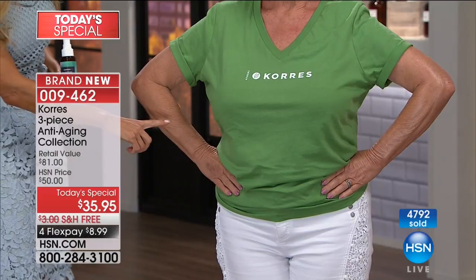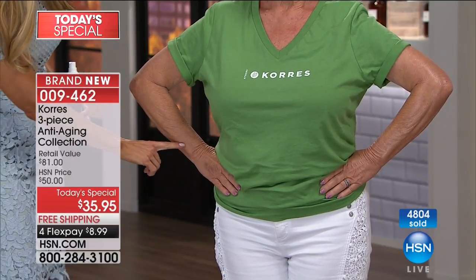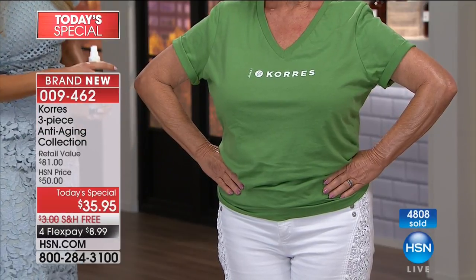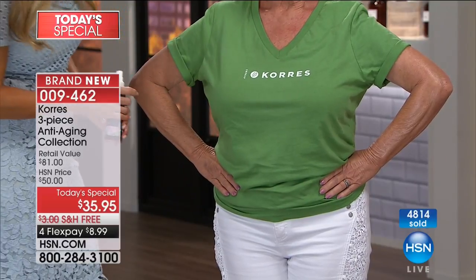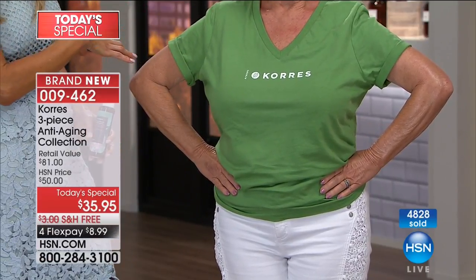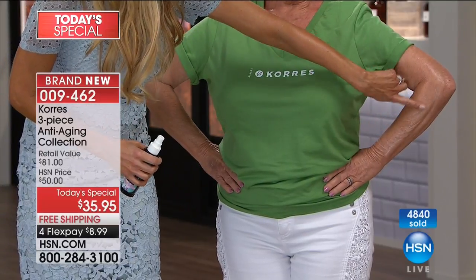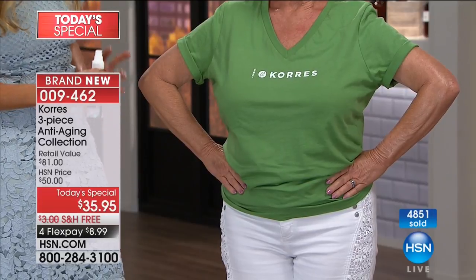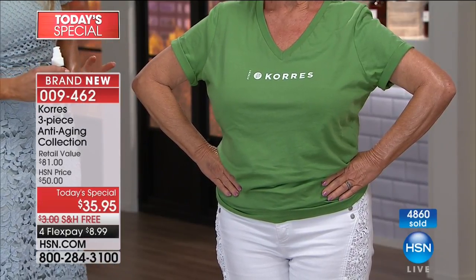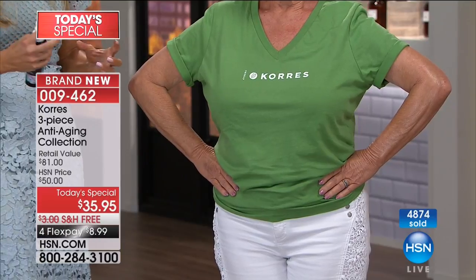When you get this home and read the ingredients, you're going to say, 'Wait — those are skincare ingredients.' And they are — for firming your skin, helping elasticity, tightening the skin. Look at Patsy: she didn't use any anti-aging body oil on this arm. If you've got crinkling, wrinkling, that sagging skin — using it just once, live here in the studio, look at the tone of her skin. It's smoother and firming.